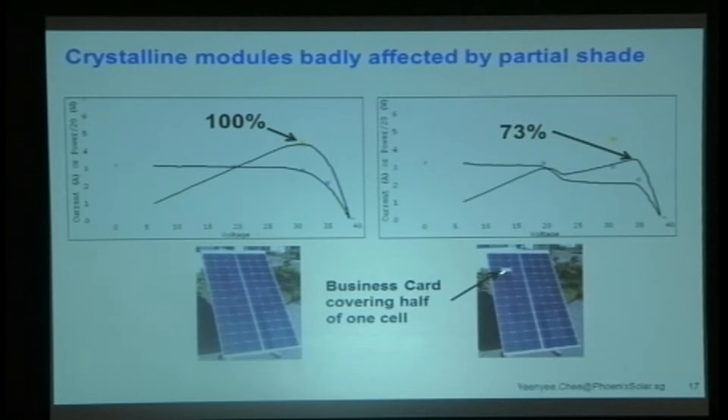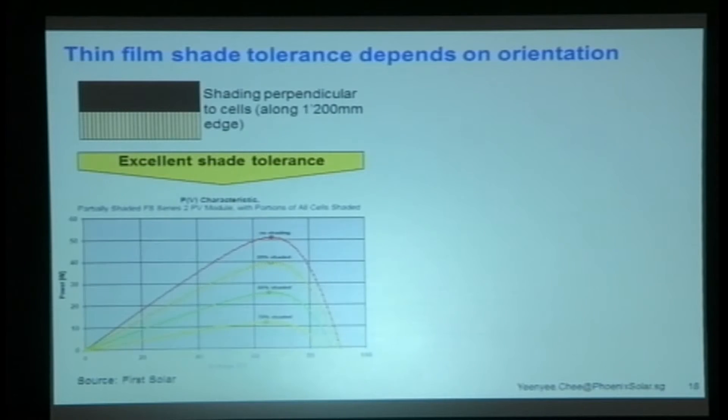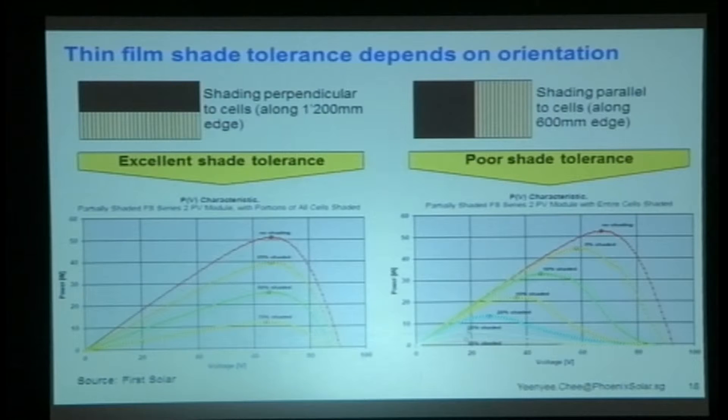Here's an illustration of the same issue — we've covered one name card onto one cell, and you can see based on the IV curve it drops dramatically. Thin-film modules are much better as far as shade tolerance is concerned: if you cover half the module, the output drops by half — proportionally. Cover a quarter, and so on. It depends on which direction, because thin-film cells are long, so if you cover the other way you get a disproportionate reduction. But overall, thin-film is much more effective than crystalline in shading situations.